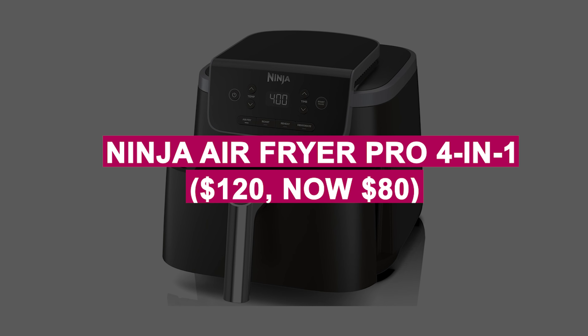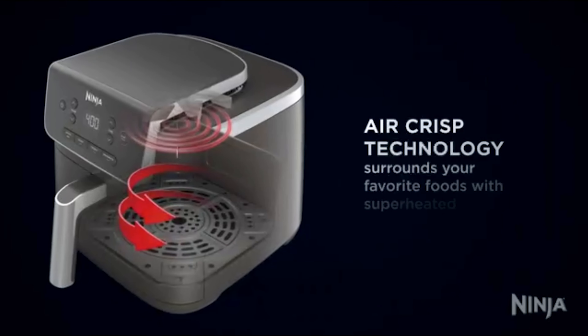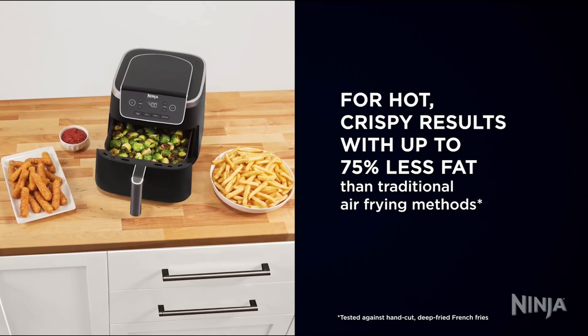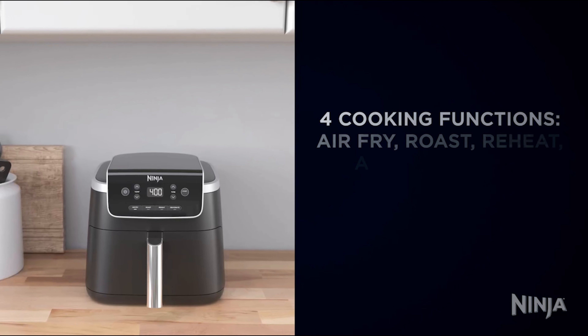Ninja Air Fryer Pro 4-in-1 was $120, now $80. Versatile air fryer with 4 cooking functions and a large 5-quart capacity for family meals. Crisp food with up to 75% less fat for healthier frying options.